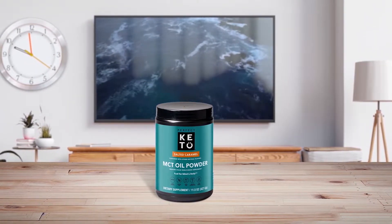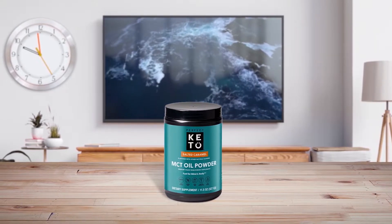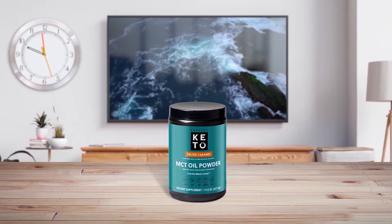Perfect Keto MCT oil powder is our pick for the best-flavored MCT oil. Processed from organic coconuts, this organic MCT oil is comprised of 70% C8 caprylic acid and 30% C10 caprylic acid, so you will be getting 7 grams and 3 grams per serving. It comes in an 11.5-ounce BPA-free plastic container, giving you 30 servings per container. This is pure MCT oil in a delicious powder form.